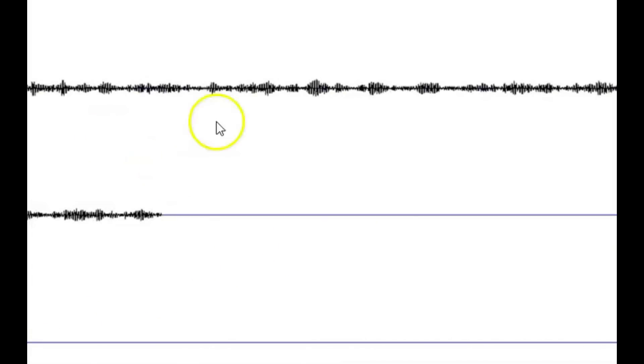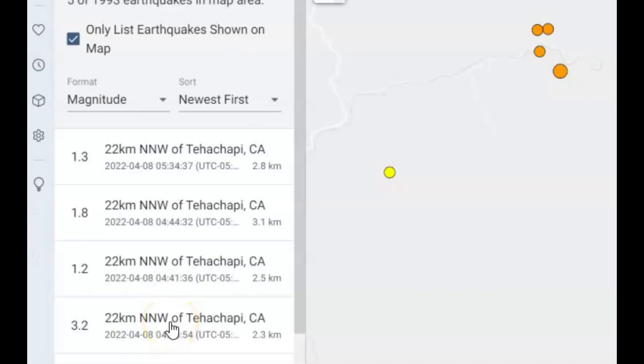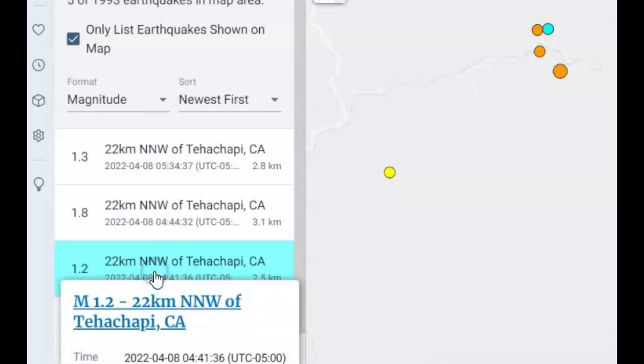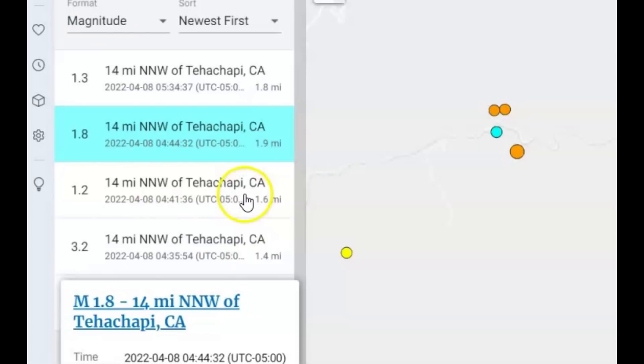I did do a report a couple of days ago about another earthquake that was along the Garlock fault zone, and there have been five earthquakes within this location in the last week. Since today's magnitude 3.2, there's been a 1.2, a 1.8, and a 1.3 — all fairly shallow: 1.8 miles in depth, 1.9 miles in depth, and 1.6 miles in depth. All earthquakes are measured from sea level.